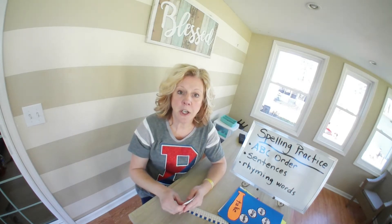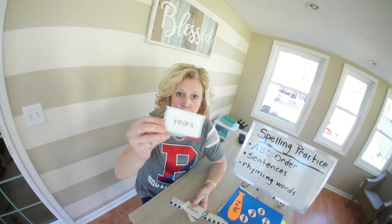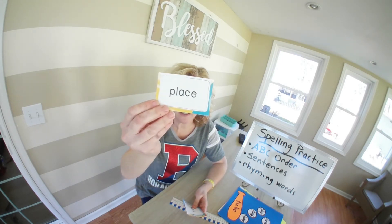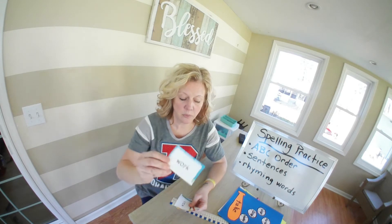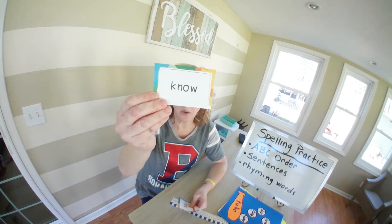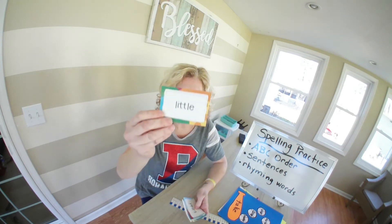Now it's going to be your turn after me. Years, place, work, know, little.